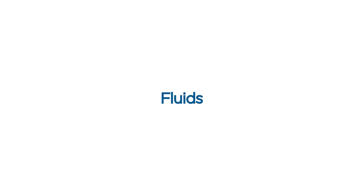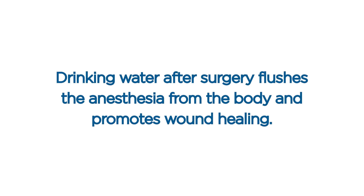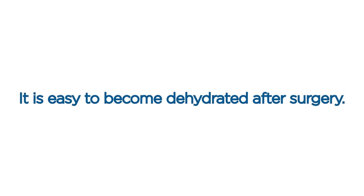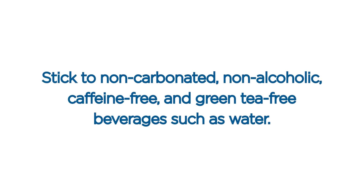Fluids. Keep yourself well hydrated after surgery. Have at least 12 glasses of water per day for the first two weeks after surgery. Drinking water flushes anesthesia from the body and promotes wound healing. It is easy to become dehydrated after surgery, which may cause nausea and headaches. Stick to non-carbonated, non-alcoholic, caffeine-free, and green tea-free beverages such as water.